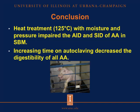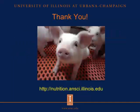In conclusion, heat treatment with moisture and pressure impaired the apparent and standardized ileal digestibility of amino acids in soybean meal. Furthermore, increasing the time of autoclaving decreased the digestibility of all amino acids. Thank you for your attention. If you would like more information about monogastric nutrition research, visit our website. Thank you again and have a good day.